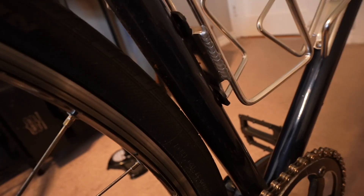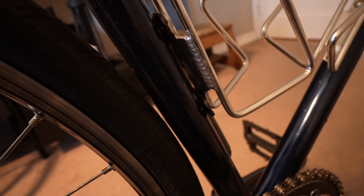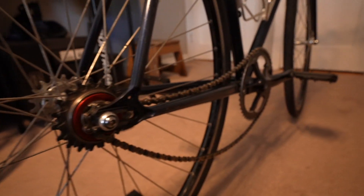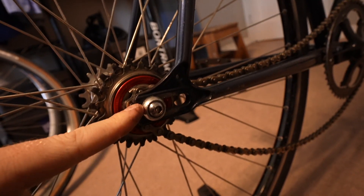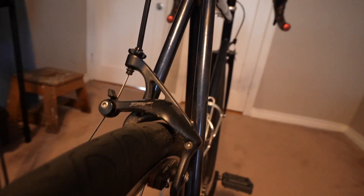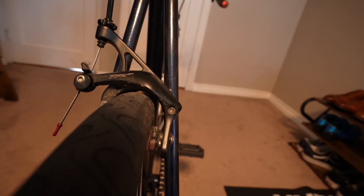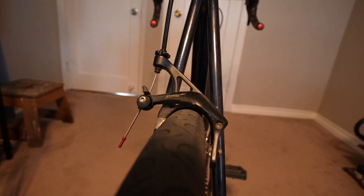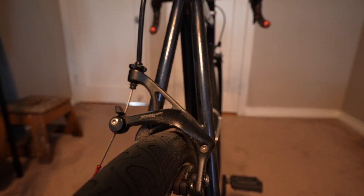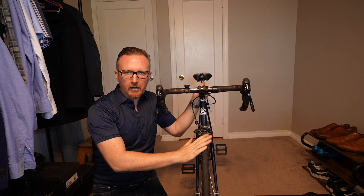We have no clearance — barely any clearance. Look at how close that is; that is way too close for my comfort level. Now one thing you could do if you have a longer chain: you can run the wheel all the way at the end of the dropouts and get a little bit more clearance — still not much, but definitely more clearance here. I don't know if I would do that though. I'd just stick to smaller tires.